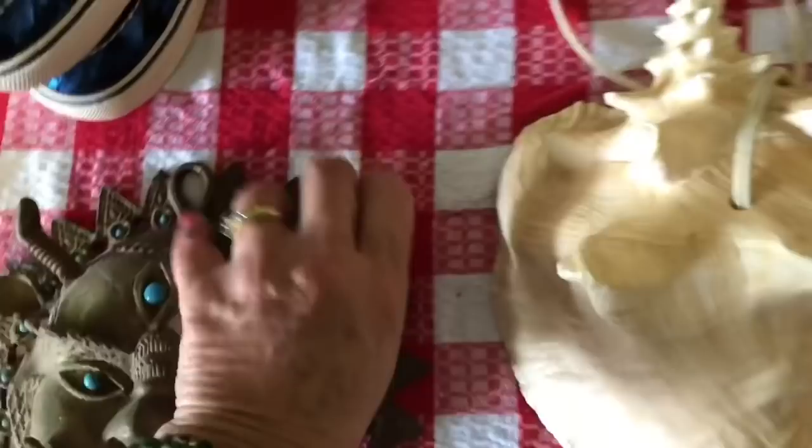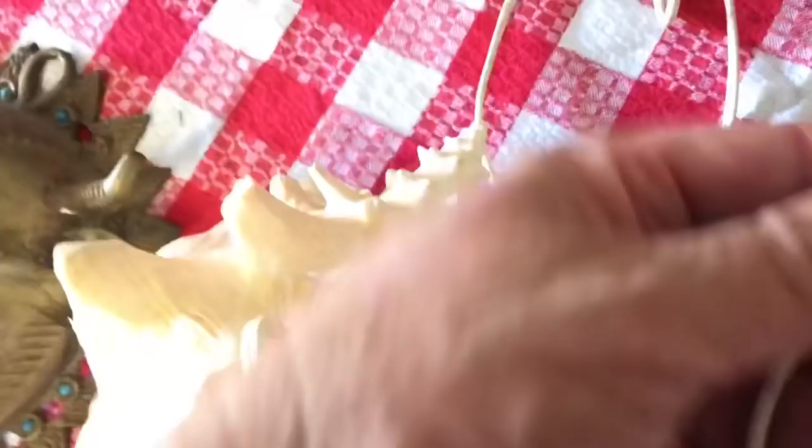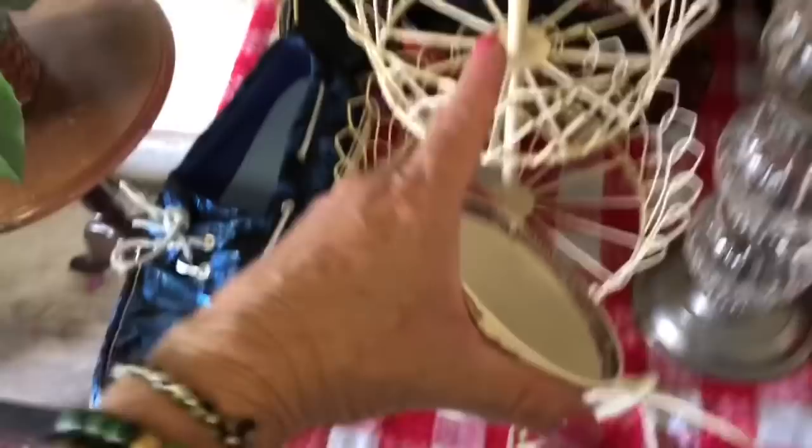Also at the rummage sale I got this really cool conch shell — you guys know I love nautical decor. But this is actually a little night light — it's got this little lever here to turn it on and off, you can see the plug. And you guys saw this little candy dish holder — I might keep this to use at home or for some display pieces in my antique booth.